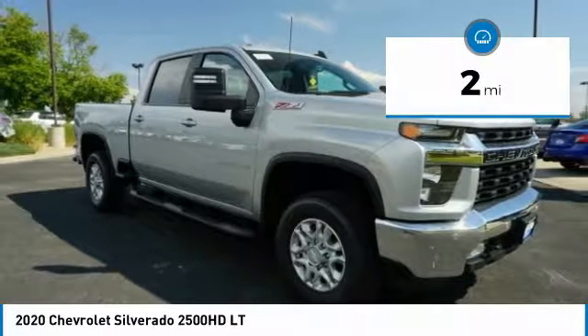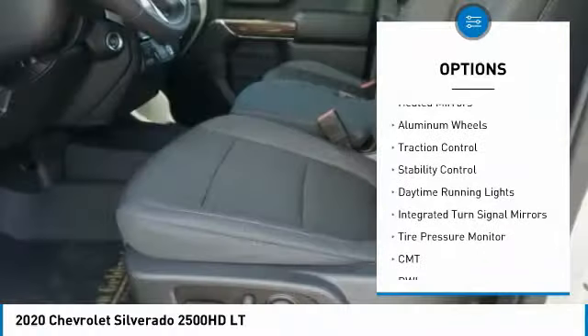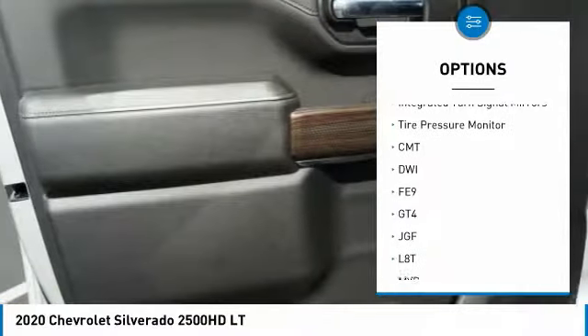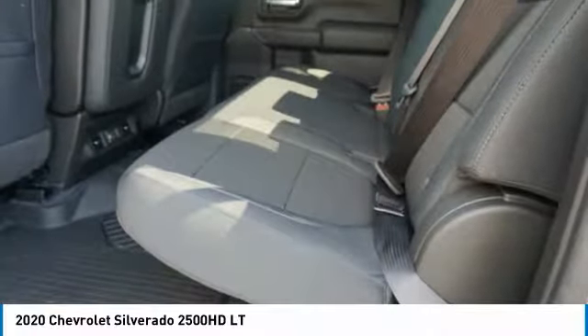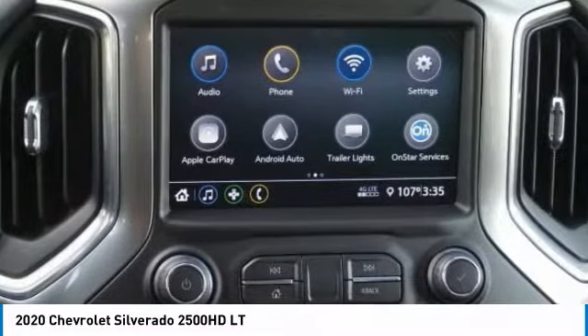Here are some of this vehicle's great options: four-wheel drive, tow hitch, hill descent control, heated mirrors, aluminum wheels, traction control, stability control, daytime running lights, integrated turn signal mirrors, tire pressure monitor. This beauty will make even your house keys jealous.